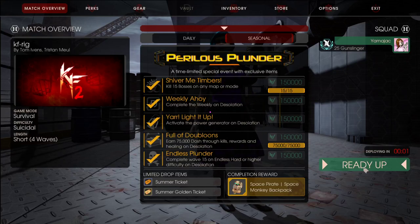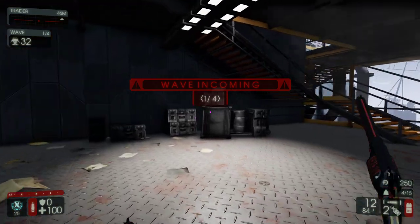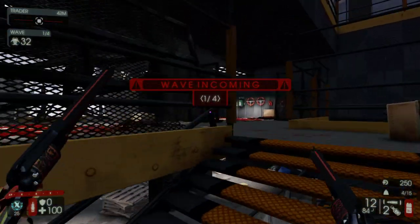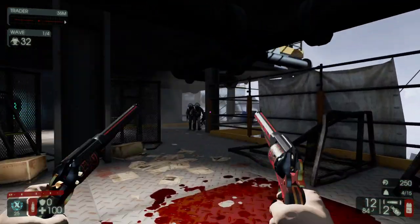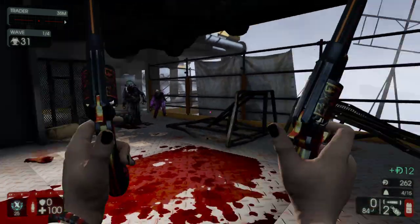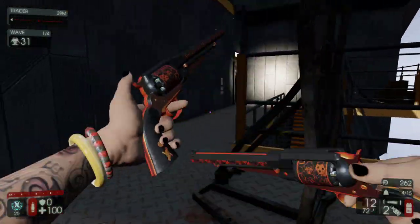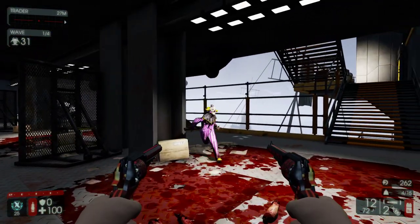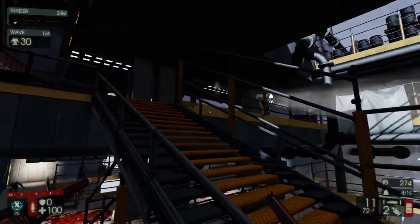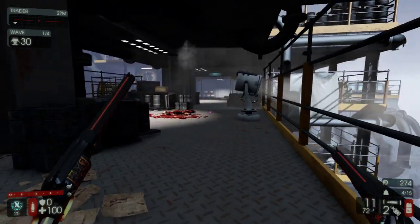Welcome back, this is Yamajack with KF Rigg Suicidal Gunslinger. One of the things about this new script I've got for making the thumbnails - it's great, it's lovely, I love it, it's wonderful. But I have to make all the pictures, because it doesn't go through my paint.net documents and extract the layers for the different things.